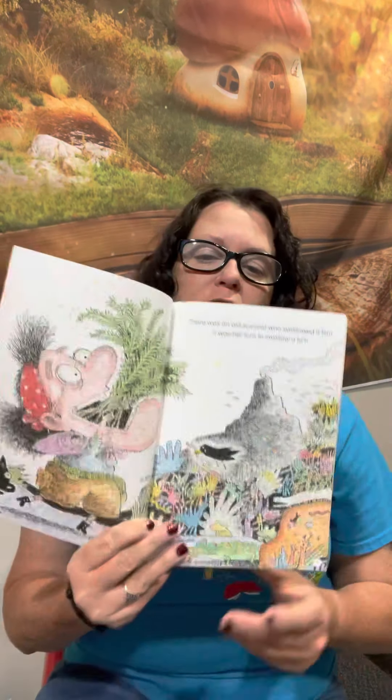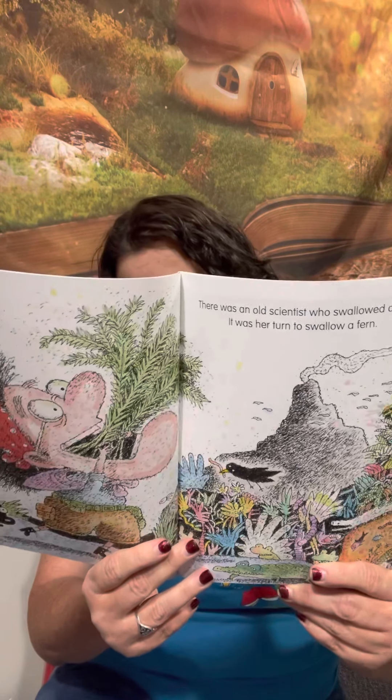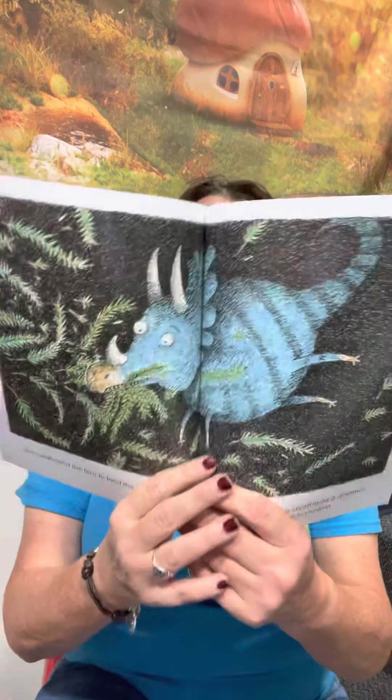There Was an Old Scientist Who Swallowed a Fern. It was her turn to swallow the fern. You see, she's swallowing a plant. She swallowed the fern to feed the dinosaur. I don't know why she swallowed the dinosaur, but she went to explore.